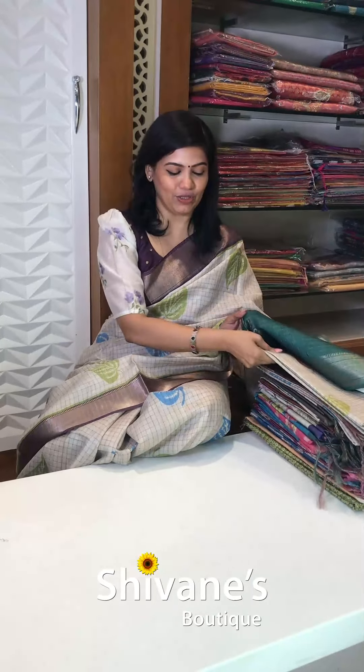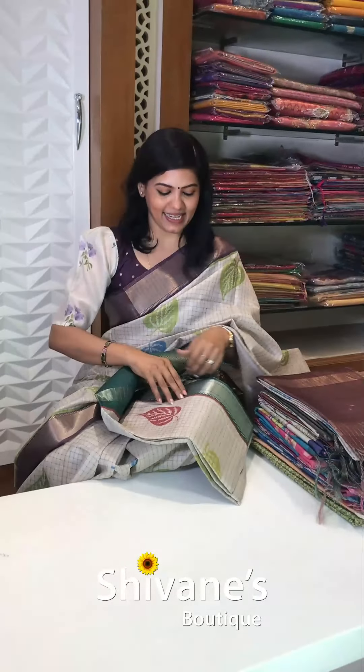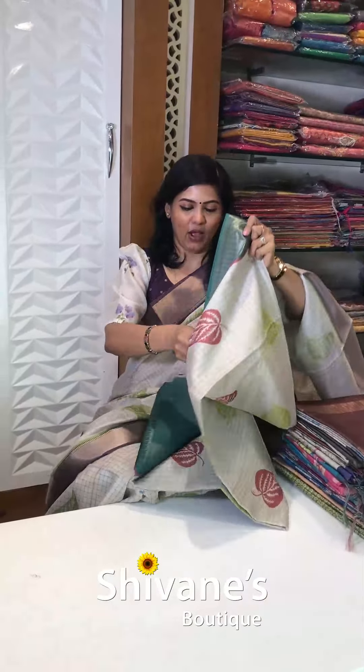Today it's going to be affordable prices of Shivani Boutique collections. Let's start the show. The first saree is this. The second saree is this — same to same like how I am wearing.